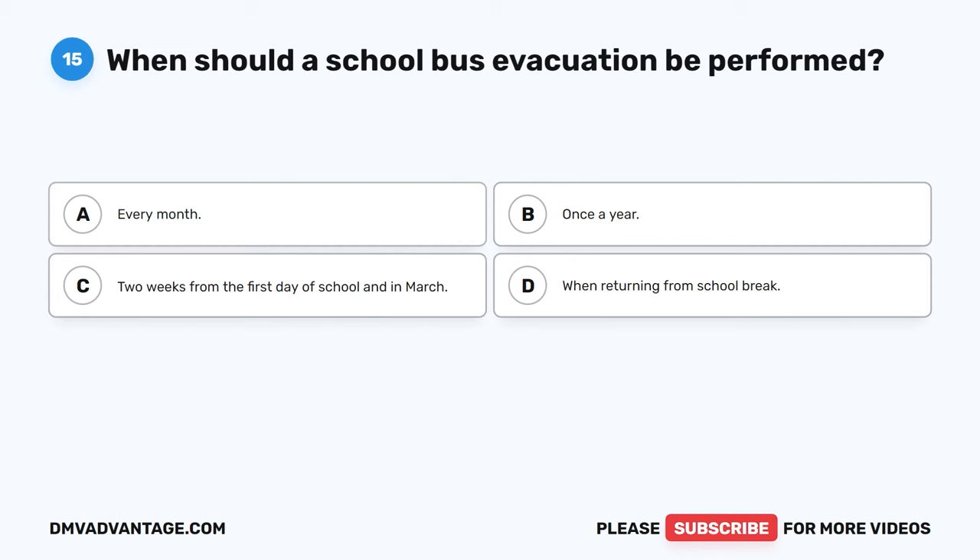Question 50: A school bus driver should blank if there is an interruption during a school bus pickup or drop-off. The correct answer is B, start the procedure over. All school bus issues should be attended to before or after a stop. If a driver is interrupted and loses focus, the driver should start the procedure from the beginning to ensure all steps are completed. All students getting on and off should be accounted for before the bus moves.